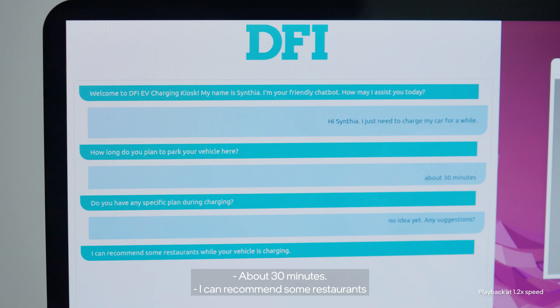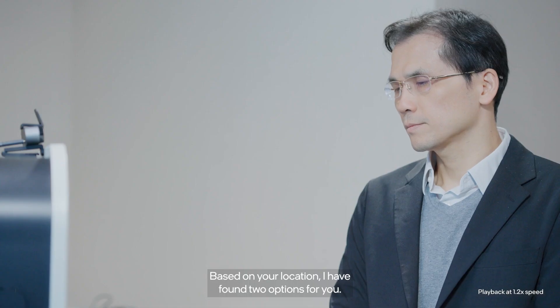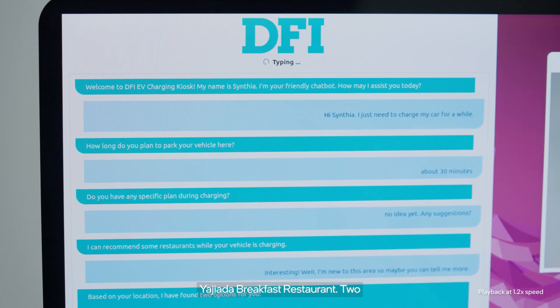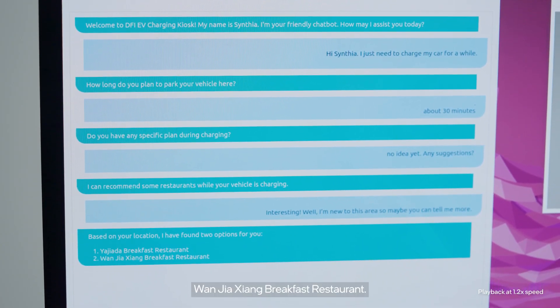About 30 minutes. I can recommend some restaurants while your vehicle is charging. Based on your location, I have found two options for you: one, Yai Jiao breakfast restaurant; two, Wanjui Yang breakfast restaurant.